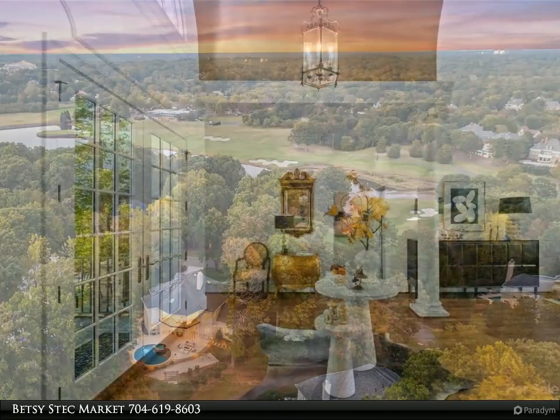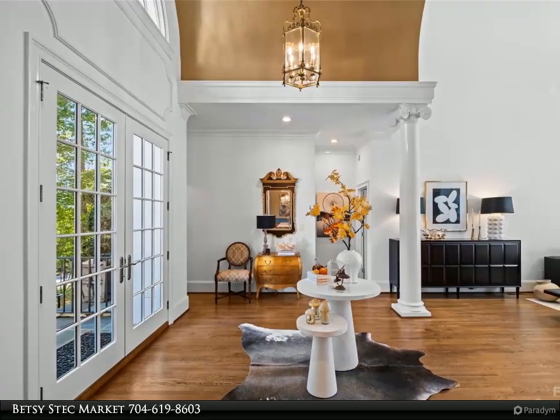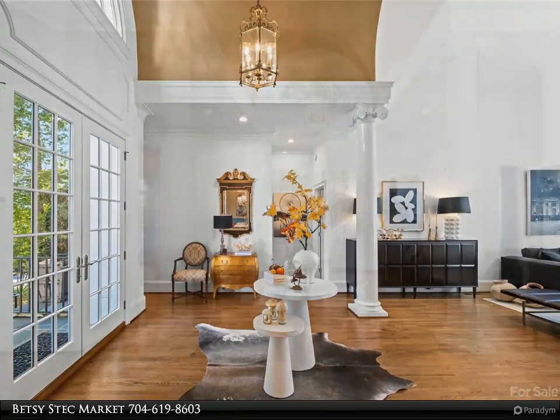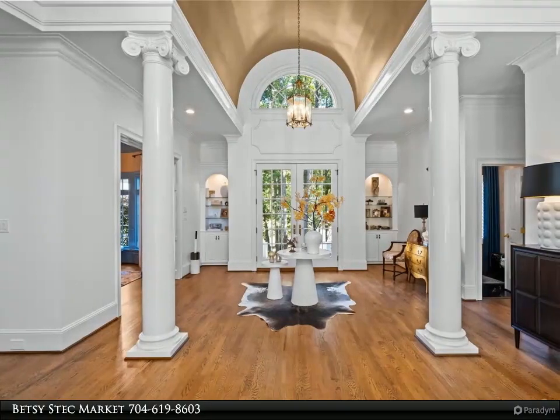Award-winning renovation in 2020, this home boasts a gourmet kitchen with West/La Cornue range, family room with bespoke fireplace, and a two-story living room with French-inspired fireplace.